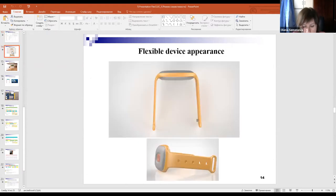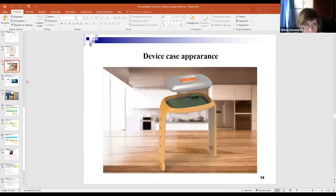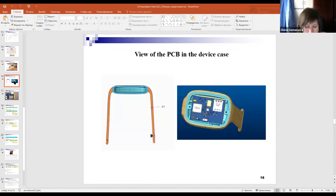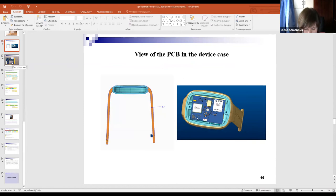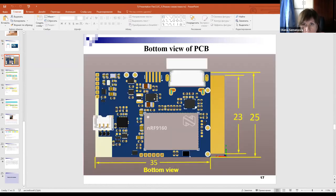We have designed a wristband for the device — this slide demonstrates its appearance. This is the device case appearance. This slide illustrates the view of the PCB in the device case, and this is the bottom view of the PCB.